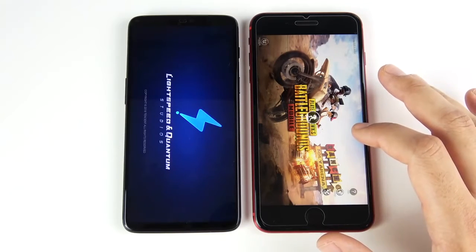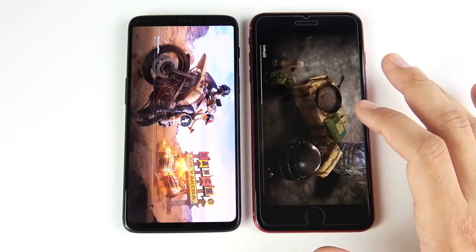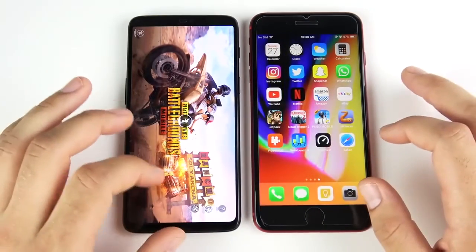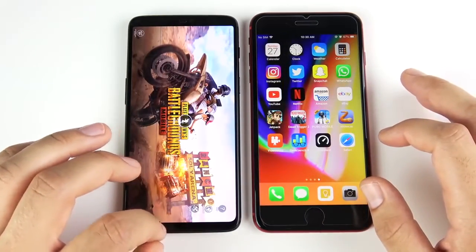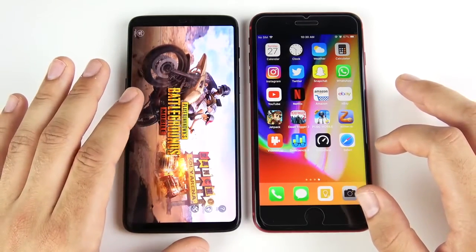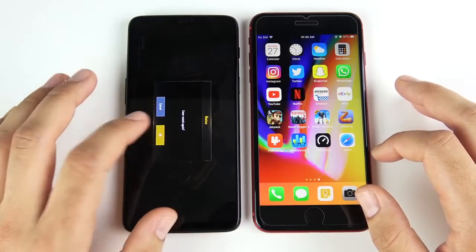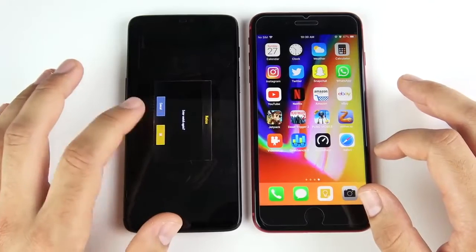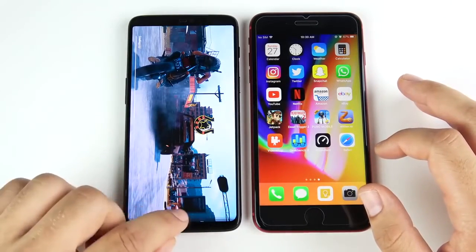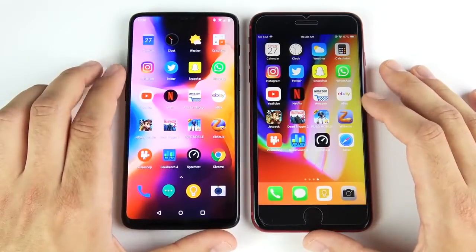If you're playing PUBG Mobile against other users, having an 8 Plus or an iPhone 10 could be a huge advantage because of the A11 — you're going to have less stuttering. The OnePlus 6 is taking quite a bit longer to load into PUBG Mobile. That took quite a bit longer than the iPhone 8 Plus.